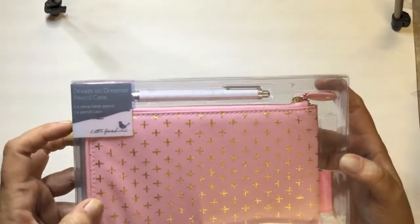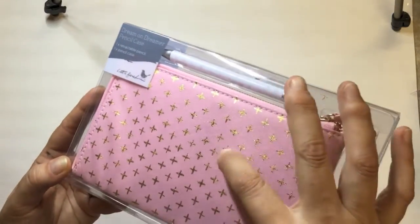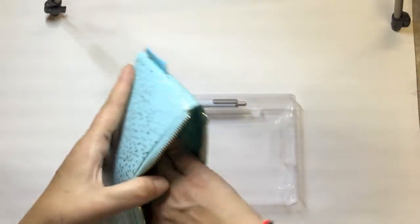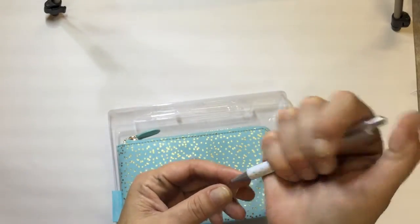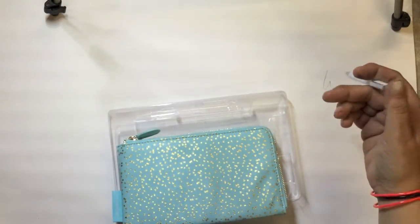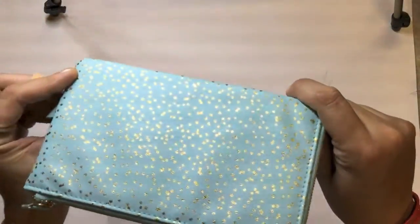I also got the pencil case — you get a retractable pencil included with the pencil case. There was a beautiful pink one with gold crosses on it and I've already opened this one. It's very thick and sturdy — it's going to be awesome. The pencil takes a little while to come out but it does work. I really wanted the pencil case — look at the beautiful gold dots on it!